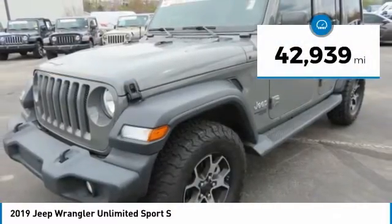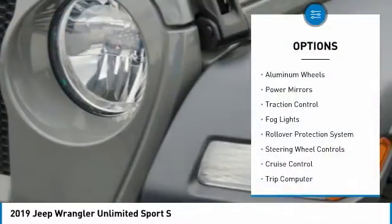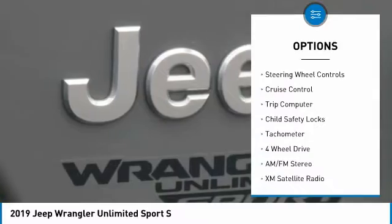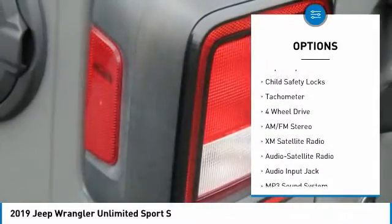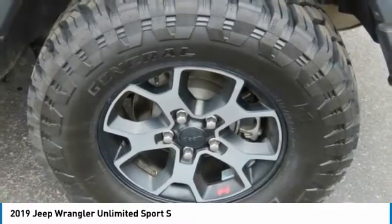This vehicle has less than 45,000 miles. Here are some of this vehicle's great options: aluminum wheels, power mirrors, traction control, fog lights, rollover protection system, steering wheel controls, cruise control, trip computer, child safety locks, and tachometer.